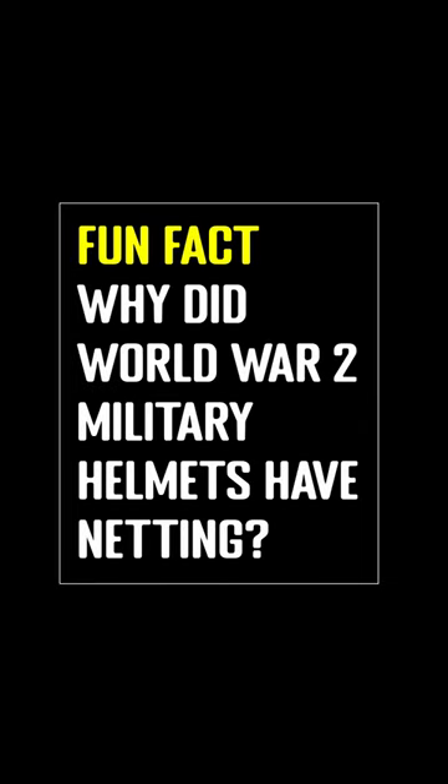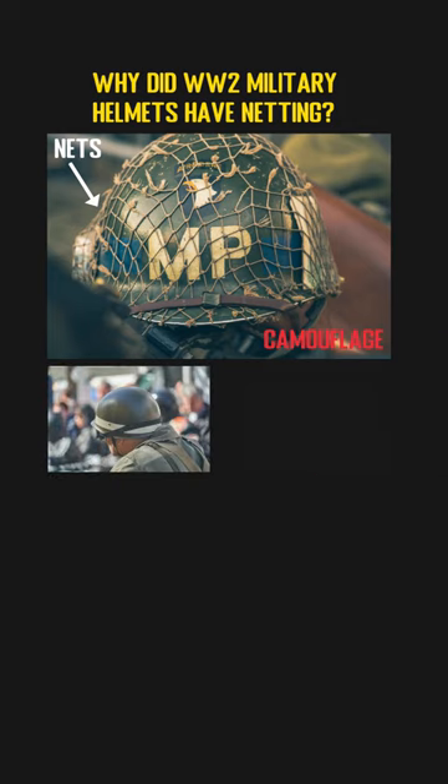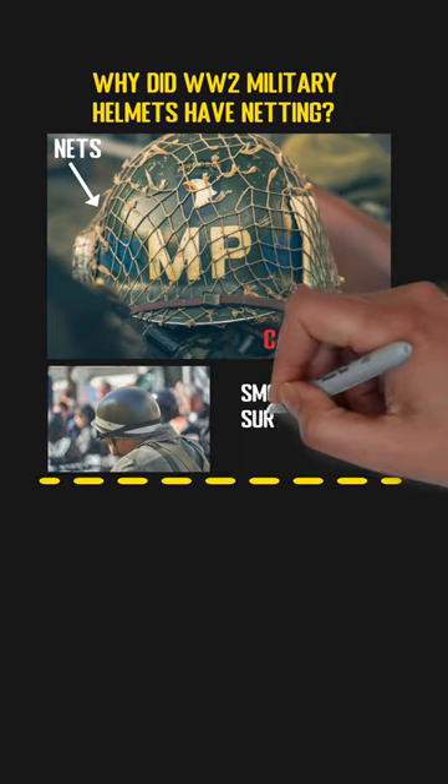Why did World War II military helmets have netting? When you watch a movie about World War II, you can see some military helmets have nets on them. Instead of decoration, those nets are actually for camouflage purposes, since most helmets have a smooth metal surface and will be easily picked out against a natural background.